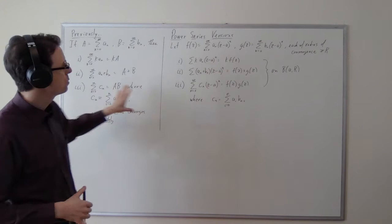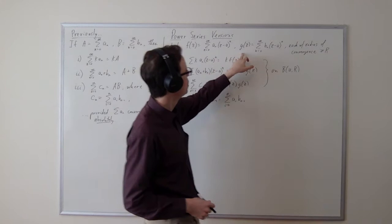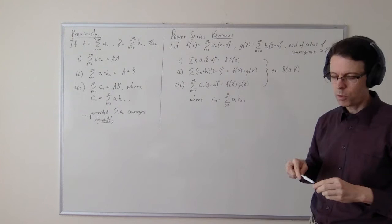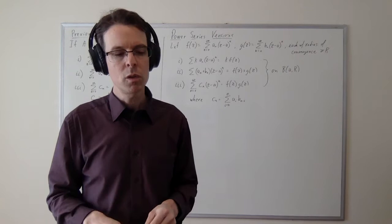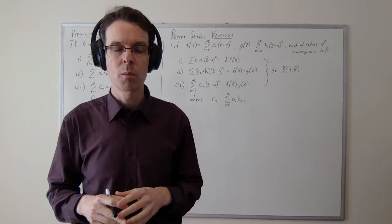Now we want to apply these laws to power series. These laws were for simple series, but we have analogous laws for power series, and we want to deduce these from the simple series versions. So let's assume we have two power series: f(z) is the sum of a_n times (z minus a) to the n, and g(z) is the sum of b_n times (z minus a) to the n. I want to point out this is not a typo — the two power series are presumed to have the same center. We're going to assume these are both convergent power series, and I want to remind you of the Cauchy-Hadamard test, which helps calculate the radius of convergence, and guarantees there is a radius of convergence where the functions converge absolutely and uniformly on any smaller ball.